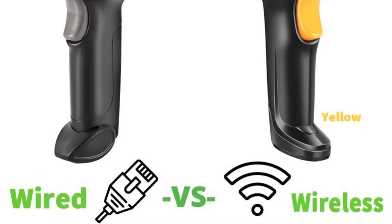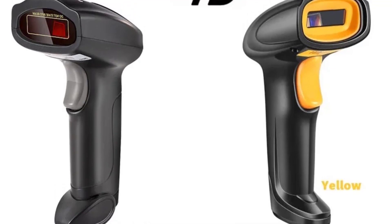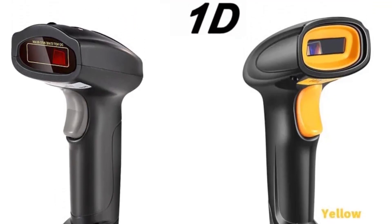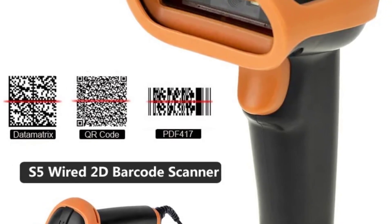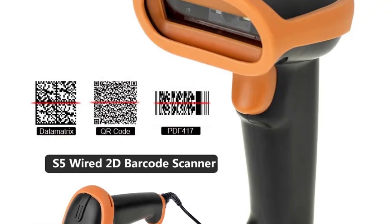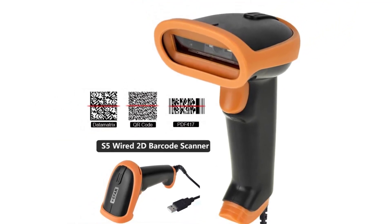Hi everyone, welcome back to my channel MrShop. Looking for the best LiFePO4 battery in the market? In this video I listed the top 5 LiFePO4 batteries of 2024. In this best LiFePO4 battery review video we will show you 5 top rated LiFePO4 batteries to buy in 2024.